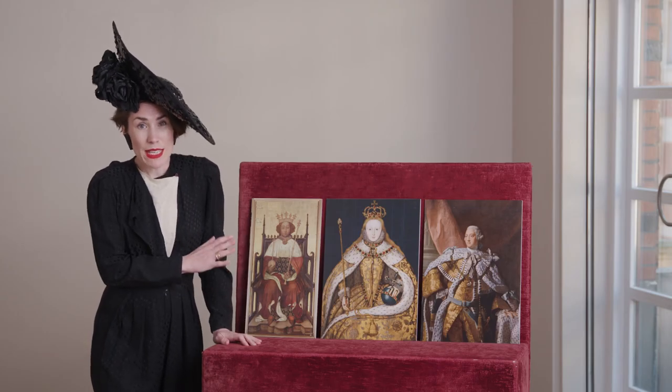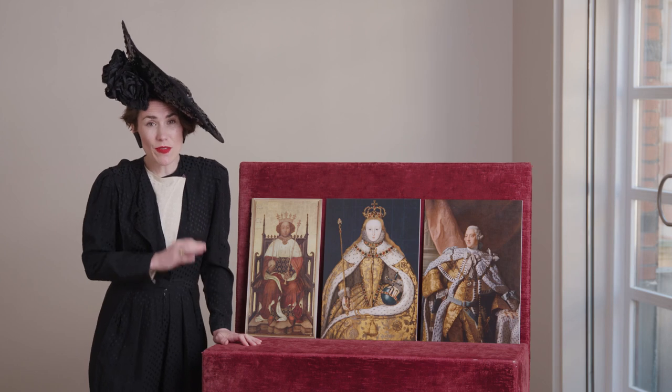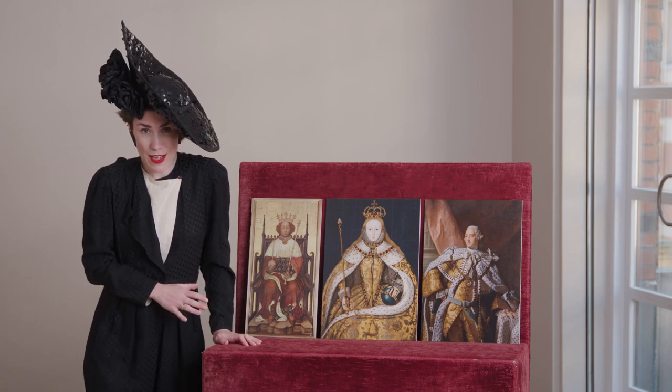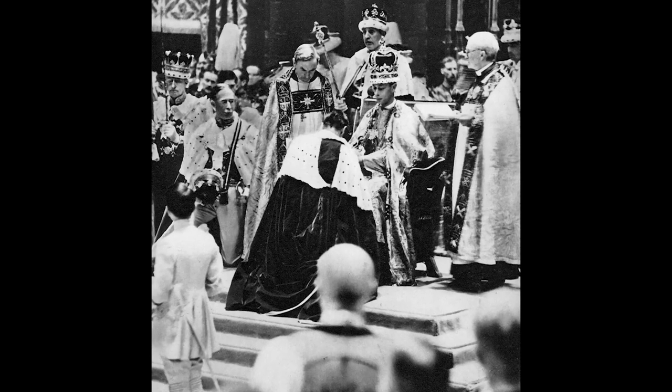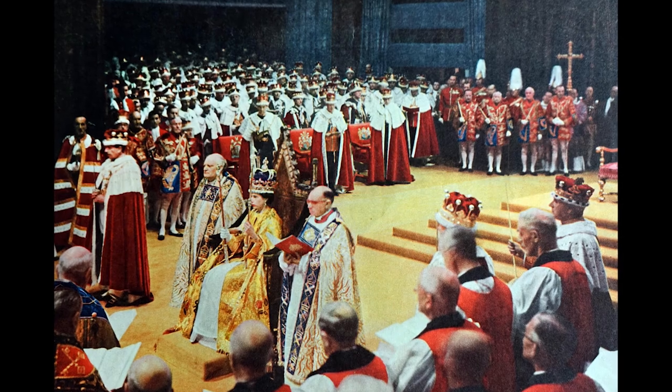This portrait, for example, is of Richard II and it's the first known coronation portrait that we have in the UK. It's currently hanging in Westminster Abbey, which has been the home to every coronation ceremony since 1066.